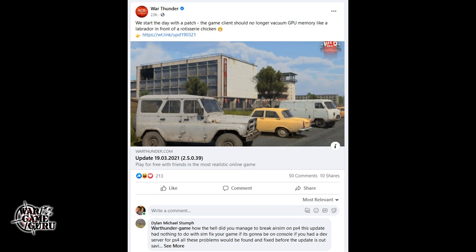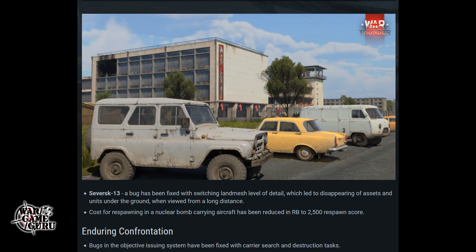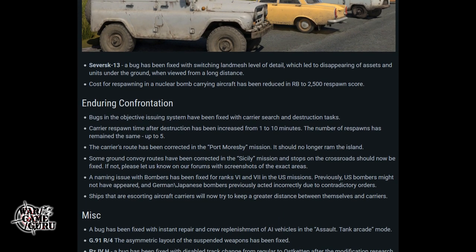Next up is War Thunder news. I kind of like this little post they made — it says 'We start the day with a patch. The game client should no longer vacuum GPU memory like a Labrador in front of a rotisserie chicken.' So I guess the game was leaking memory and they fixed it. It should be a pretty large update, especially if it fixes a memory leak like that, plus enduring confrontation and miscellaneous bugs in the objective issuing system have been fixed.